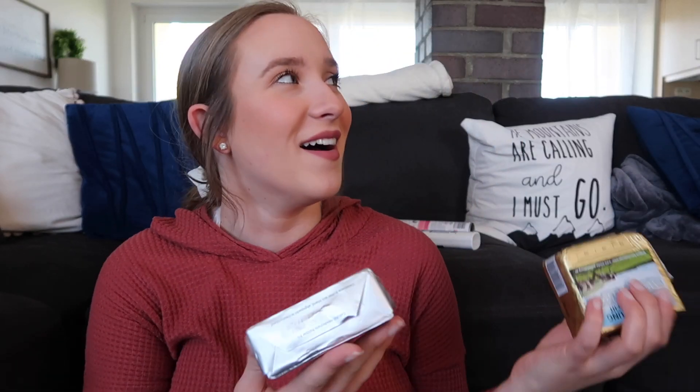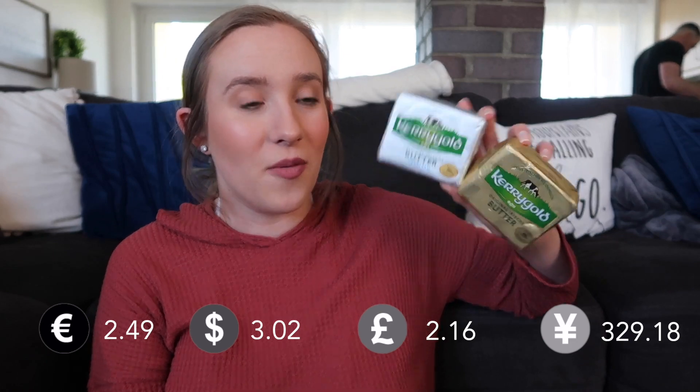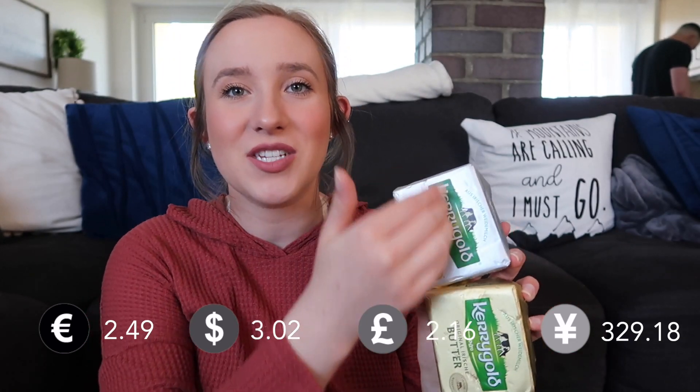Then, butter. We got some Kerrygold butter, which is my favorite. Here it costs $2.49 a piece, which is actually fairly expensive, but it's a big block — you get almost two regular blocks in one. I always get salted and unsalted. Let me know how much butter costs where you live, because I'm pretty sure in the States you can get butter very, very cheap. I don't know how much Kerrygold costs there, but I'm interested to know if it's cheaper.